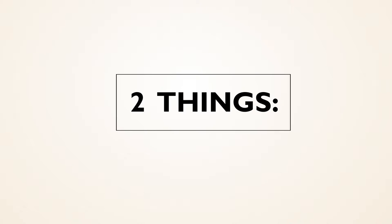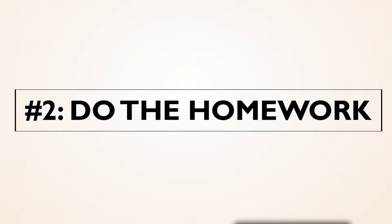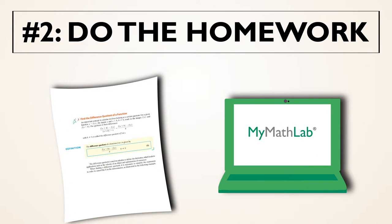If there are two things you can take away from this conversation, it is this. Number one, read the book. It's there for you to use — it's there to help you. Number two, do the homework that's assigned, because doing the homework will prepare you to take the examination and be successful.